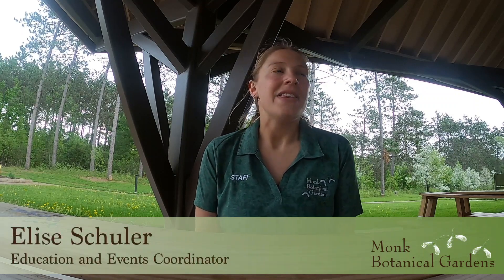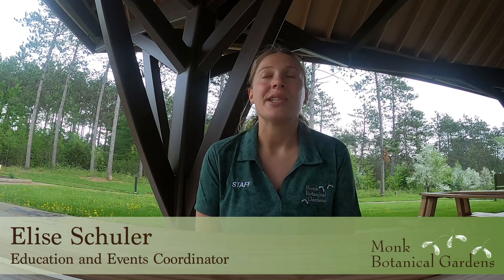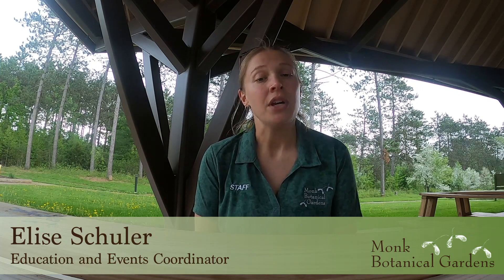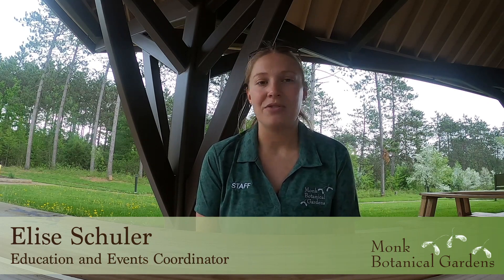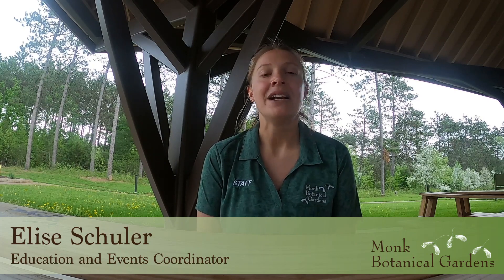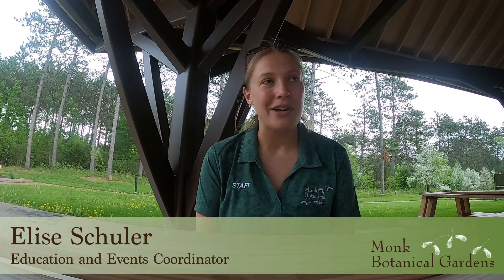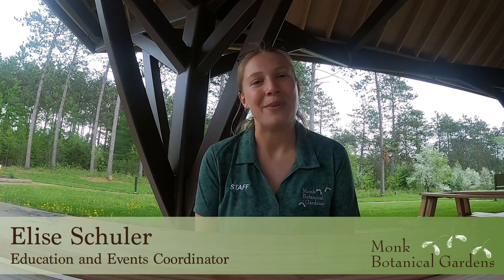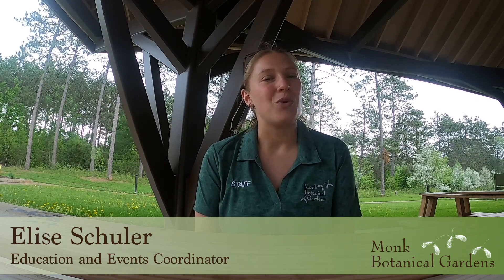Hello again, this is Elise here with your latest Nature Apps Explored from Monk Gardens. The app we're going to do today is called BirdNet. BirdNet is an app that unfortunately right now is only available on Android phones, so if you have an iPhone it's not available to you right now. It's still a pretty cool app to check out, and hopefully it will be available for iPhones eventually. The more popular the app is, the more motivated maybe the makers are to make it available for more platforms.